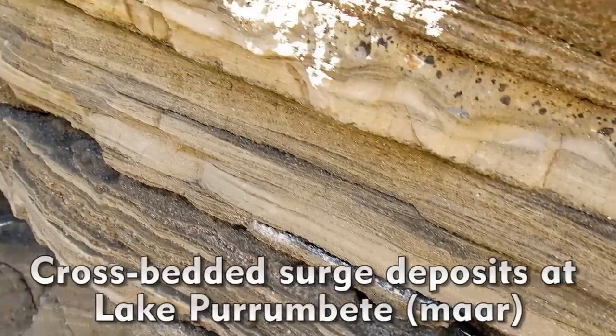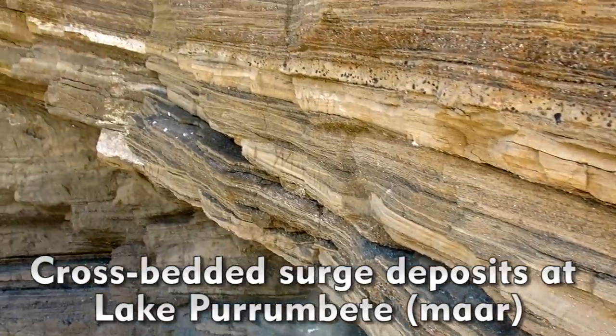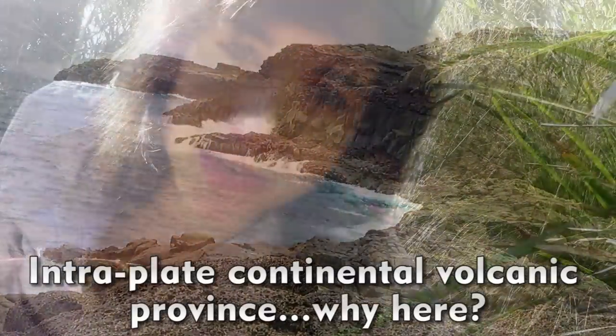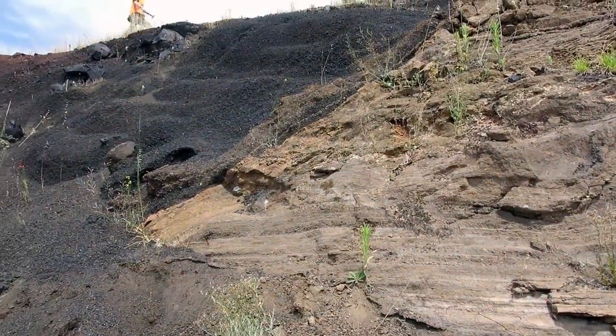You can see high-energy ash and pea-sized surge deposits with cross-beds here. This is an intraplate volcanic province, and it's a bit of an enigma as to what actually causes volcanism here, but it's thought to be from varying convection currents between the underlying lithosphere and asthenosphere.